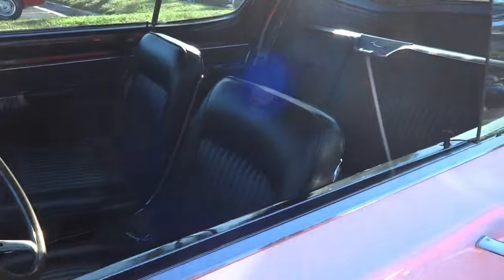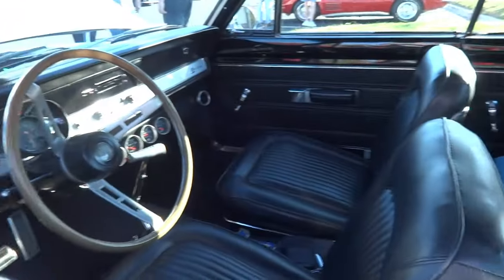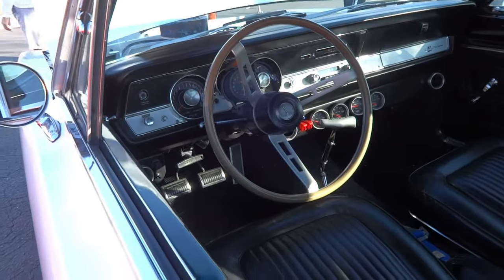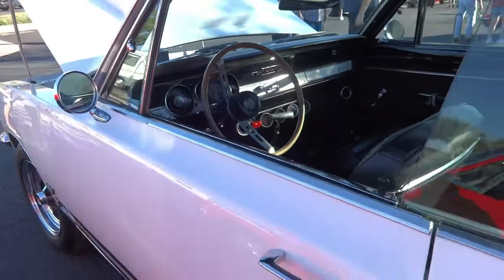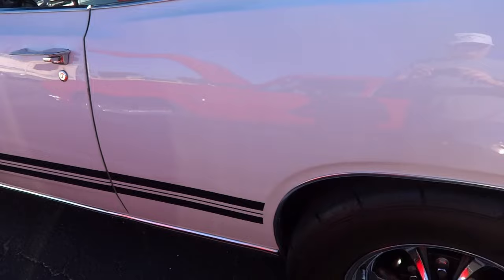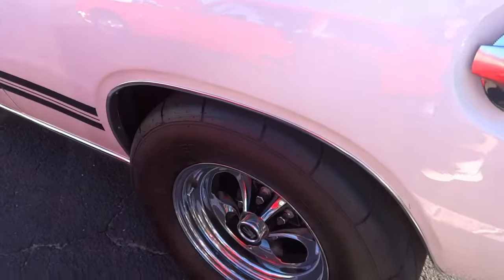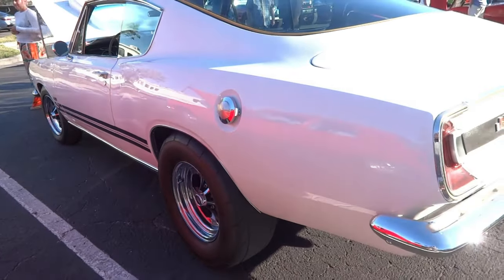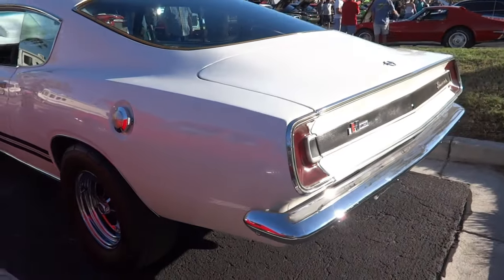1967. Beautiful pearl white. Four-speed Hurst. It's got the right number of pedals. It's got some Keystone Classics. It's a beautiful looking car.